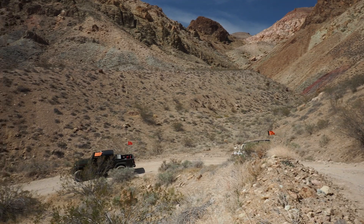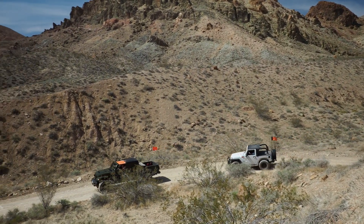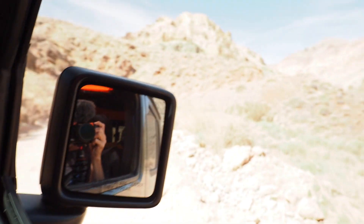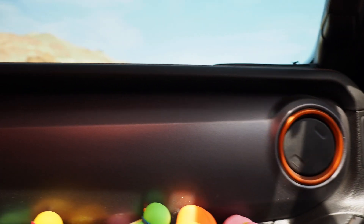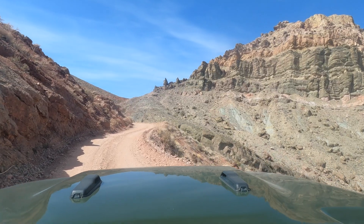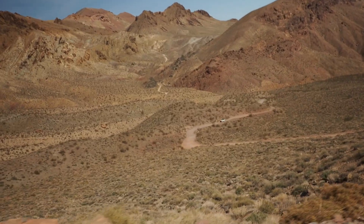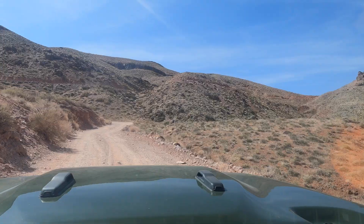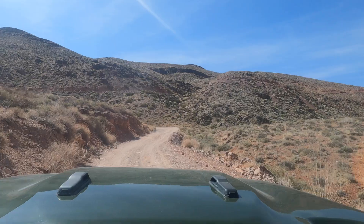At this point, the trail starts to climb steeply up a shelf road to Red Pass at an elevation of 5,250 feet. I think it's safe to say that none of us expected this. That's a long, that's a long freaking way down. One little mishap with the tire and that's it — one little whoopsie and you're rolled over.